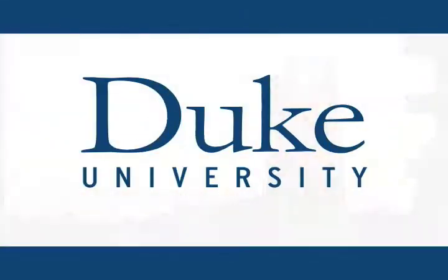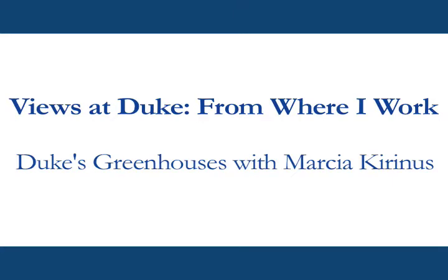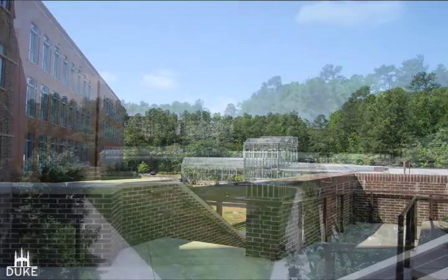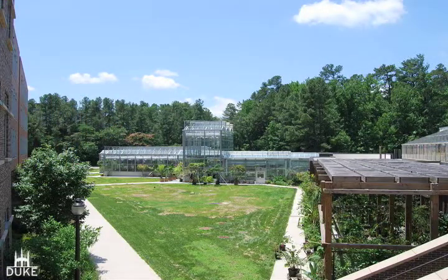This is Duke University. My best view is standing from the top of the stairs right on the entrance to the French Science Building. It's just absolutely beautiful to me.